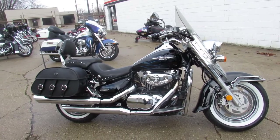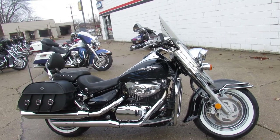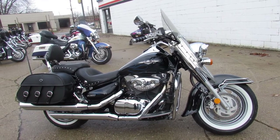Guaranteed financing here at ApprovalPowersports. We got leasing programs, layaway programs, and your trades are always welcome. So give us a call at 810-648-9500.